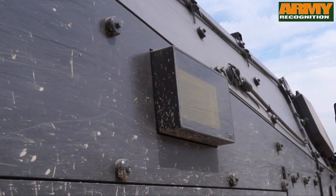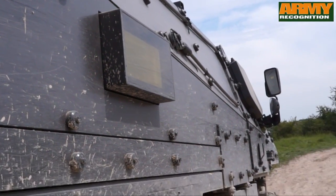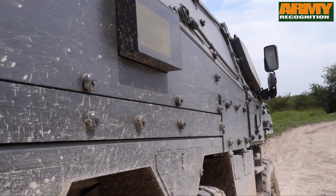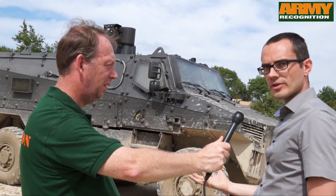Concerning protection of this vehicle, you have a monocoque hull with protection up to level 4, both for ballistics and mine threats under the vehicle.